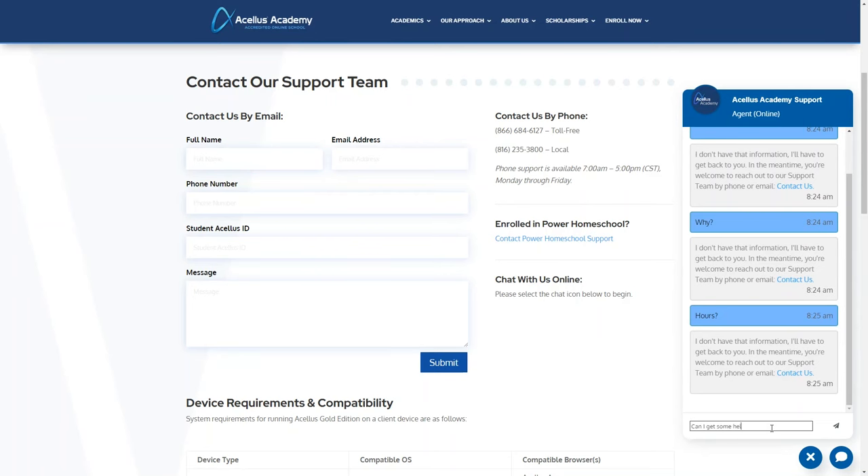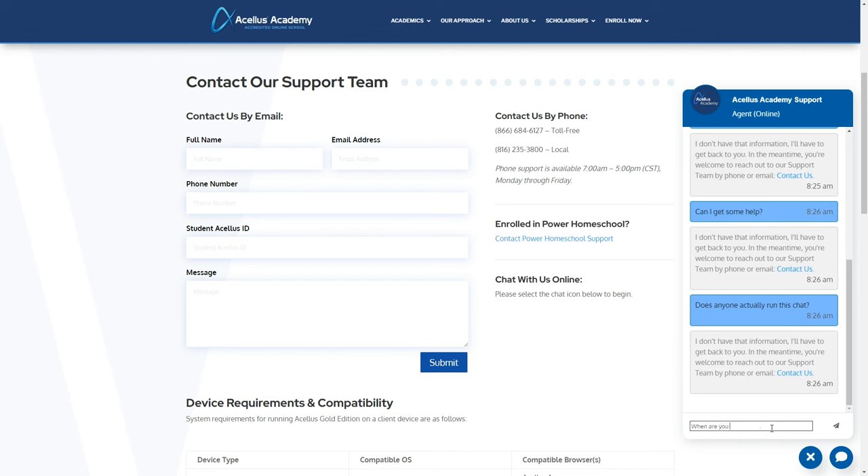The first important thing to mention is grading. Unlike some other online homeschooling programs, Acellus Academy does 100% of the grading, so you will not be required to grade anything as the parent. As far as contacting the company with questions, this wasn't the best experience. There's a chat feature, but it seems to be just an AI assistant with very little information, and there's no way to chat with a real person. You can call or fill out a form, but I'm still waiting for responses to my questions about the library and the 'Ask a Question' feature.